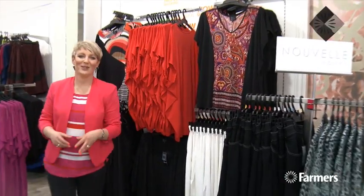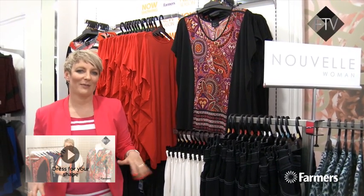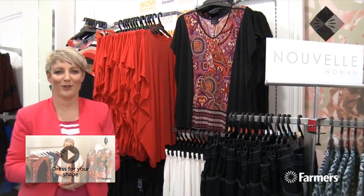We've got two exciting new labels in the plus-size section of the store this season: Nouvelle and Free Woman. Both are really beautiful designer brands that have got the most exquisite fabrics and gorgeous cuts — you need to feel these fabrics to believe them. Really flattering lines, beautiful body-skimming fabrics, and lots and lots of different options.